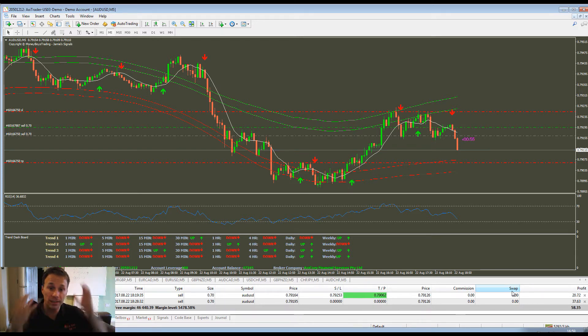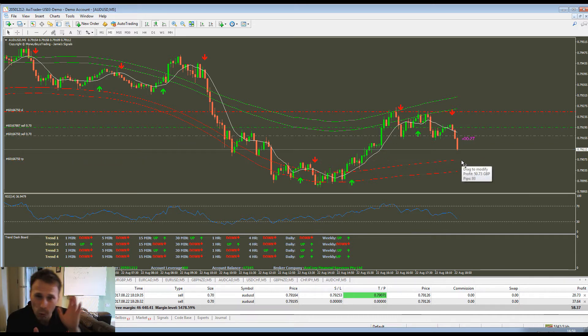I showed everybody the strategy on Sunday, gave them all a set of rules, and each day I've been taking trades and posting them in the group. People have been posting their trades and results and it's been absolutely fantastic. You can see here I've taken two trades and they're both sailing into profit, dropping nicely, with my take profit at the bottom of those bands. I won't tell you the rules because obviously it's for VIP members only.